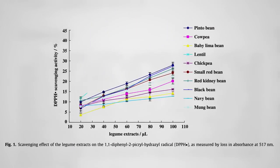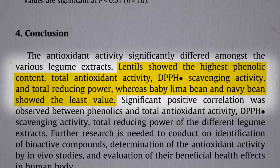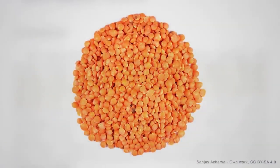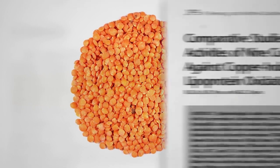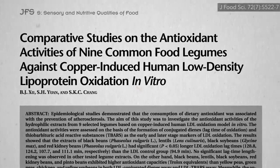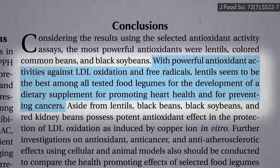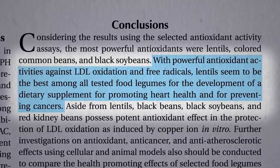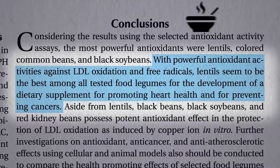You can see how lentils pull away from the pack in terms of scavenging up free radicals. Lentils top the charts based on a variety of different measures, maybe because they're so small and the nutrients are concentrated in the seed coat — smaller means more surface area. That'd be my guess. When pitted against cholesterol in vitro to try to prevent oxidation, lentils also seem to stand out, perhaps making it the best candidate for developing a dietary supplement for promoting heart health and preventing cancers. Or you could just have some lentil soup.